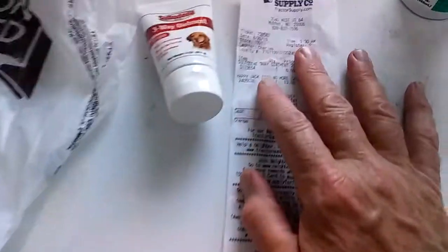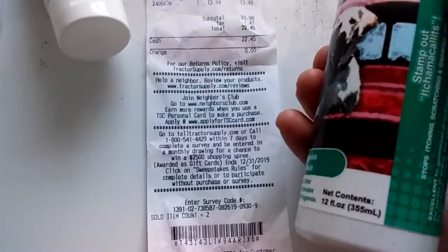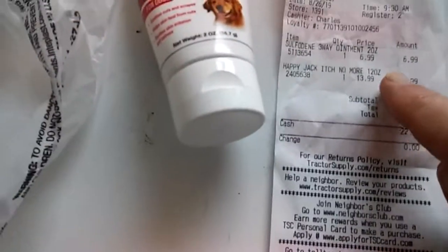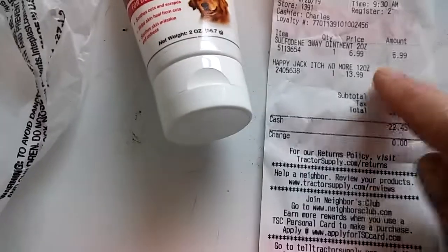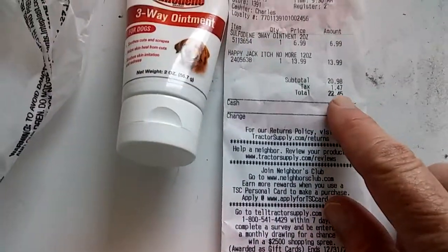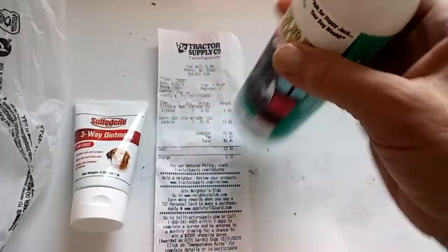The price of the shampoo was $13.99 for the Happy Jack Itch No More. And the three-weight ointment was $6.99. Paid $22.45 with tax. So now we're going to apply this Itch No More Shampoo on Gypsy.